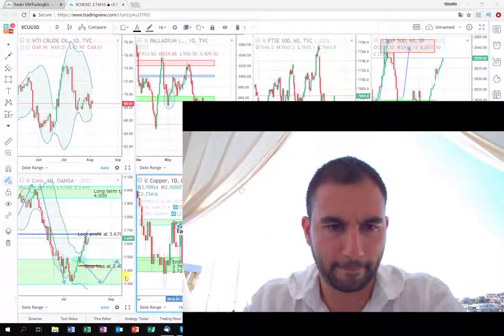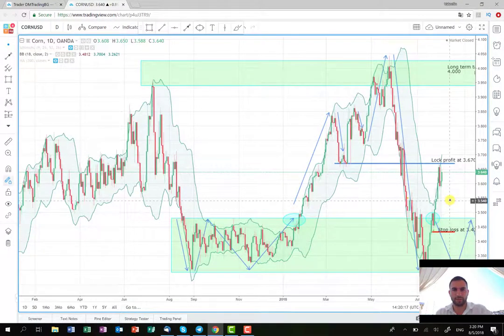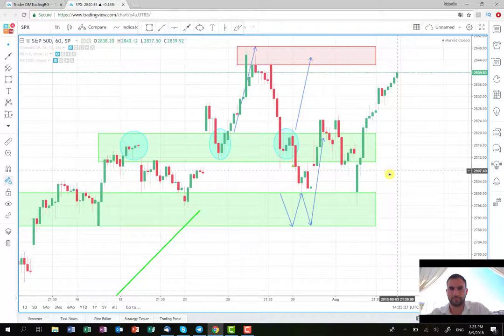First we're going to start with the trade about the agricultural product corn. Let me open the graph. As you can see, the first profit-taking area is already reached — I've closed some of my profit here. Now I'm just waiting for the new wave up, and hopefully next week it will reach the long-term target around $3.95 or $4.00, and we're going to close the whole exposure.